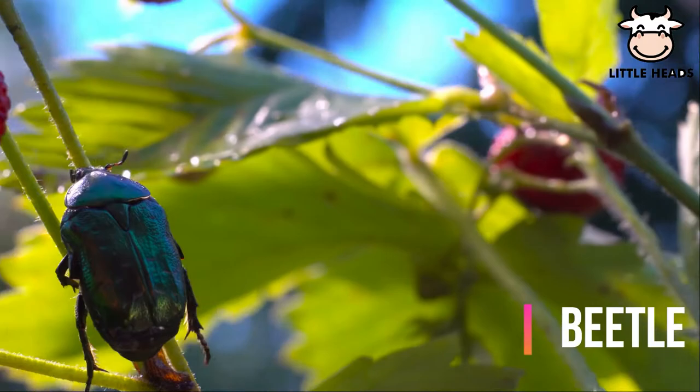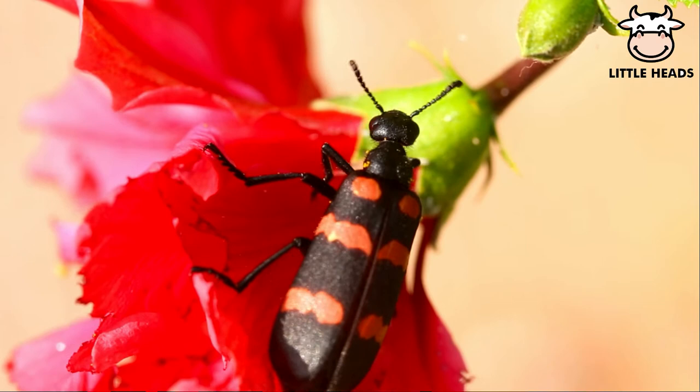Some beetles cause a lot of damage by eating crops, wood and food. Others help us by pollinating crops or eating harmful insects.